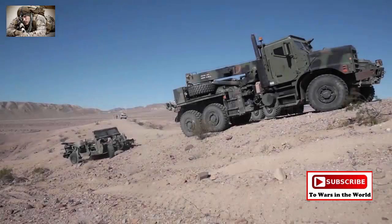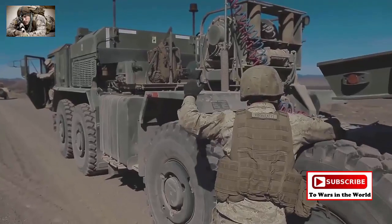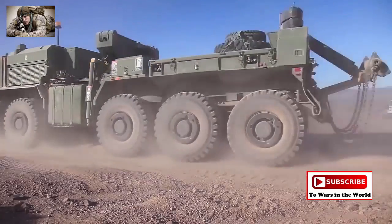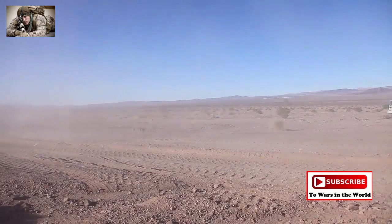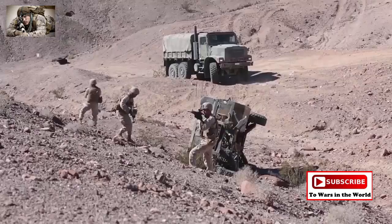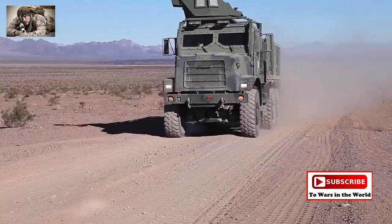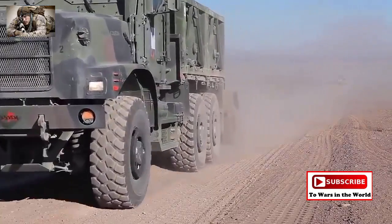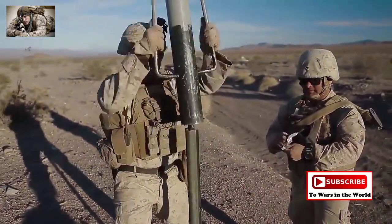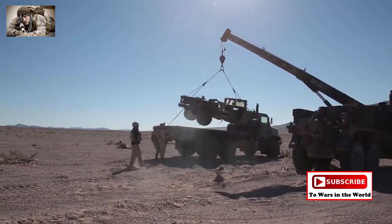The logistics combat element provides combat service support for the MAGTF. During training exercises, the LCE will be tasked to provide motor transport, supply, combat engineer support, equipment maintenance, and perform live-fire vehicle recovery drills. After performing days and weeks of motorized operations during training exercises such as the ITX, the LCE is prepared to sustain a MAGTF for missions of any duration.